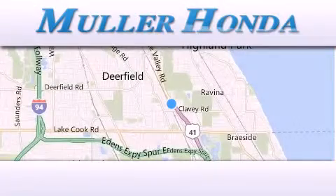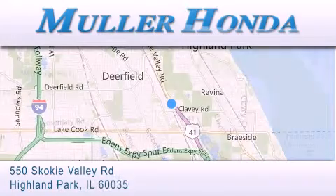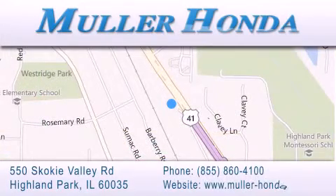Thank you for considering Muller Honda for your next new or pre-owned vehicle. For additional information, please visit our website, give us a call, or stop by our dealership. Located at 550 Skokie Valley Road in Highland Park, Illinois, between Lake Cook Road and Park Avenue, just north of Clavey Road, convenient to virtually all of Chicagoland.